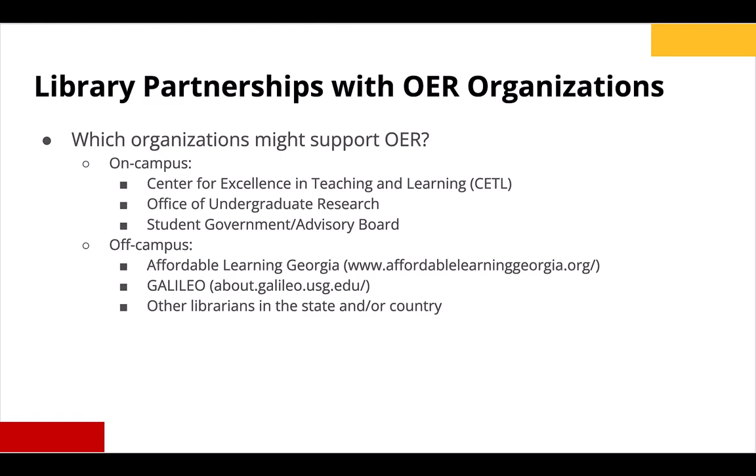Students can serve as OER advocates both to and for their faculty as we work towards textbook affordability and customized course materials that are up-to-date and inclusive, all to ensure their success. Off-campus organizations might include statewide initiatives — here in Georgia we have Affordable Learning Georgia, an initiative of Galileo. They support OERs in many ways, most notably by providing affordable materials grants to faculty across the University System of Georgia who wish to transform their course materials into no- or low-cost options. The results of these grants, be they open textbooks or ancillary materials, are hosted in their repository OpenALG.